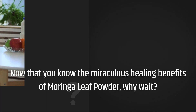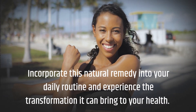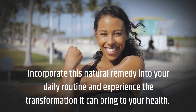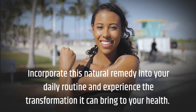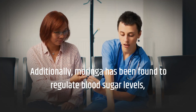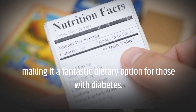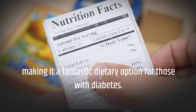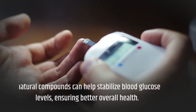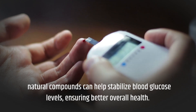Now that you know the miraculous healing benefits of Moringa leaf powder, why wait? Incorporate this natural remedy into your daily routine and experience the transformation it can bring to your health. Additionally, Moringa has been found to regulate blood sugar levels, making it a fantastic dietary option for those with diabetes. Natural compounds can help stabilize blood glucose levels, ensuring better overall health.